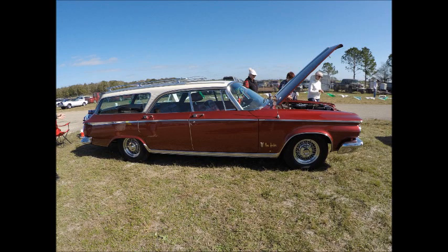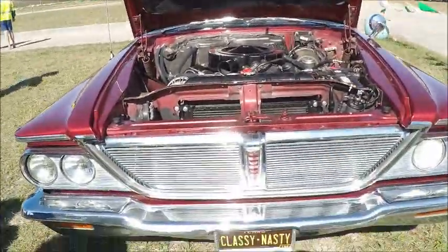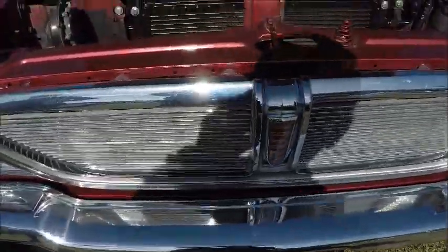This is a 1964 Chrysler New Yorker 9-passenger station wagon. This is Zephyr Hills, and I believe it was for sale, but it wasn't an auction car.